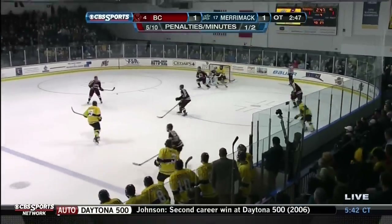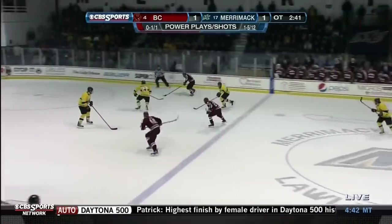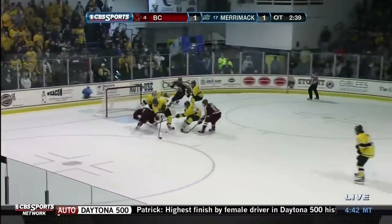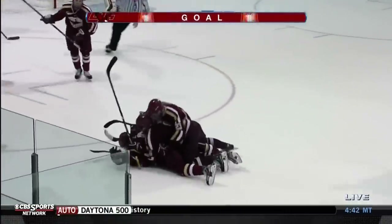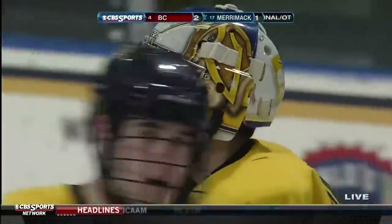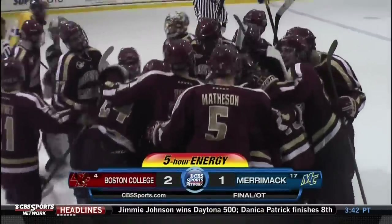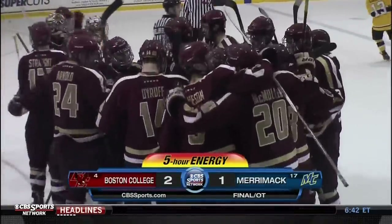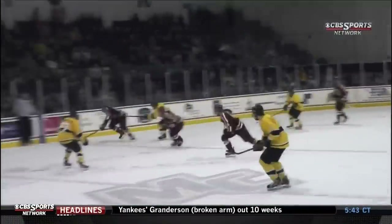Collins is on the ice for Merrimack, their top scorer. Off the boards, here comes BC — BC with Collins in chase, BC with speed. Save. Rebound sitting out in front. Score! Boston College wins it in overtime, with two thirty-seven to go in OT. Boston College wins here at Merrimack. On February 15th it was Merrimack that scored in overtime to beat BC, but now the Eagles return the favor.